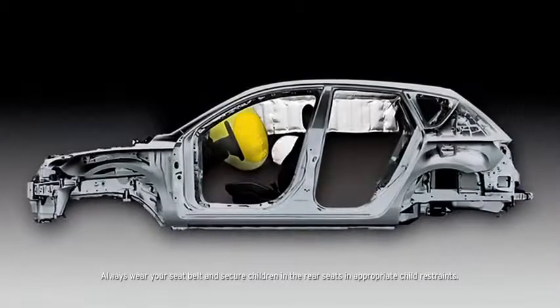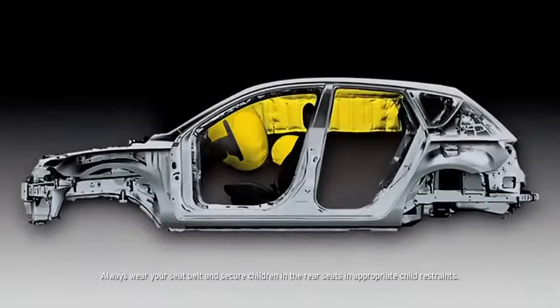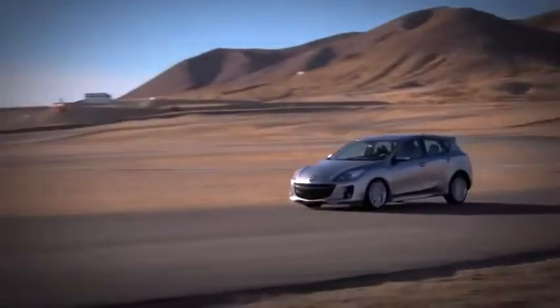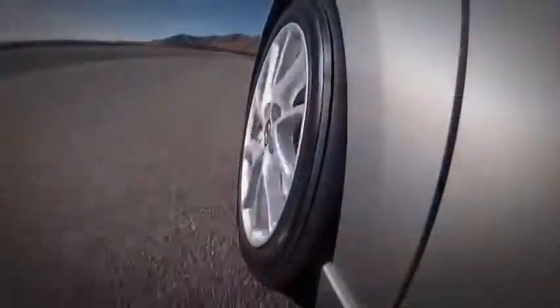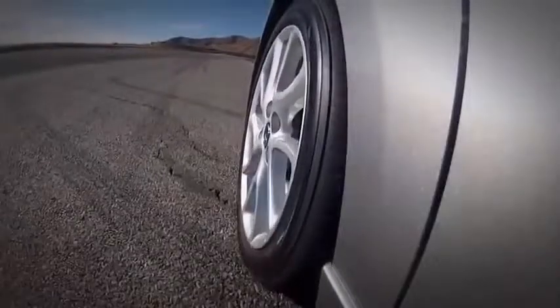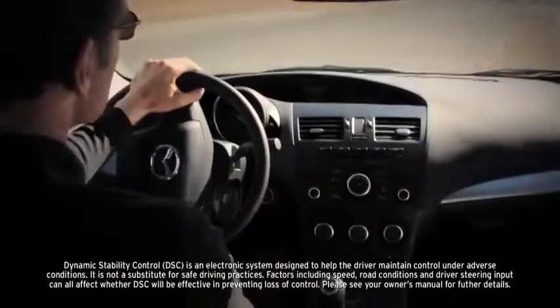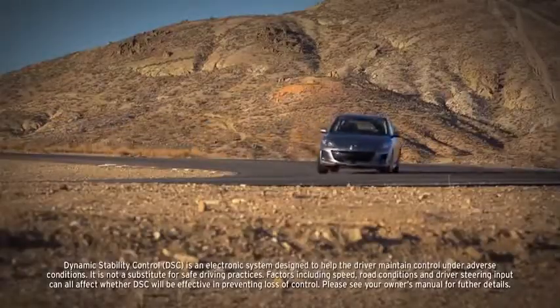Advanced dual front airbags are also standard, along with dual front side impact air curtains with coverage for passengers in the front and back. Four-wheel disc brakes deliver plenty of stopping power, helped by an anti-lock brake system, brake assist, and electronic brake force distribution. And the standard dynamic stability control and traction control system counteract over and understeer and wheel spin to help keep you glued to the road.